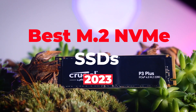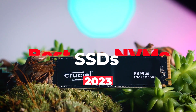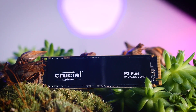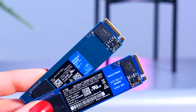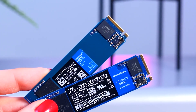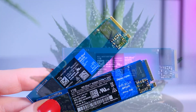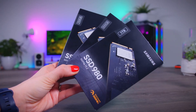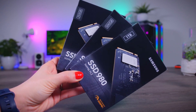Hey guys, welcome to this video where we will be taking an in-depth look at the best NVMe M.2 SSDs available on the market right now. We'll be looking at the features and performance and helping you make an informed decision on which one is the best fit for your gaming needs. So if you're in the market for a new NVMe M.2 SSD, stick around as we take you on a tour of the best ones available today.